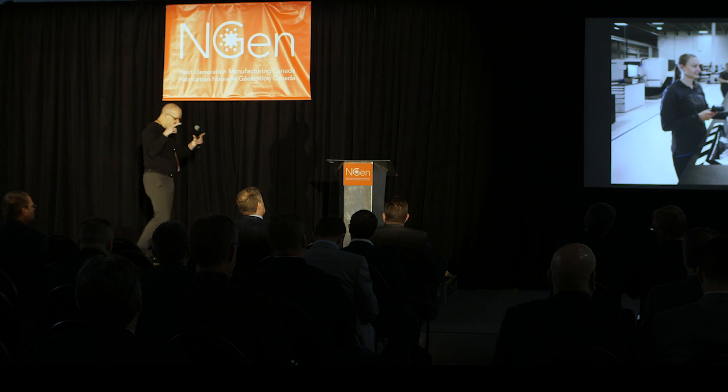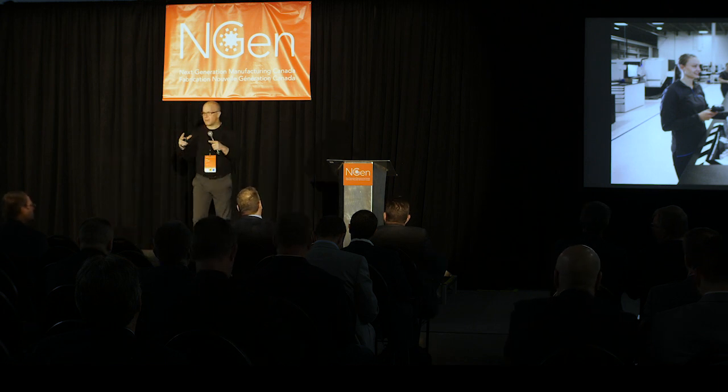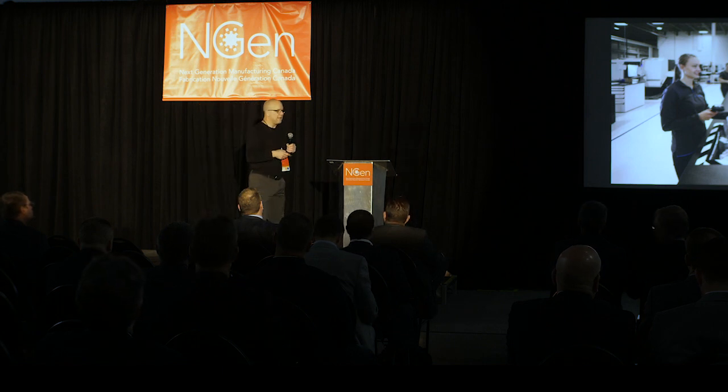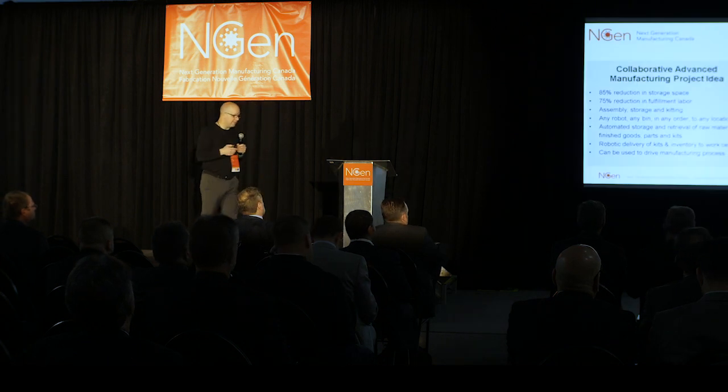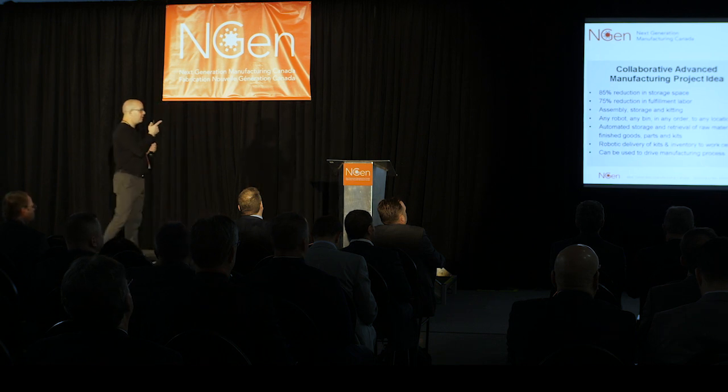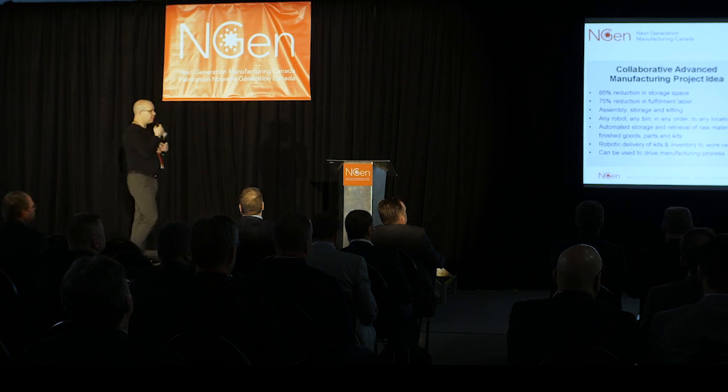Our robots work in our matrix and they're very, very efficient in there, but they can be directed anywhere in a facility in three dimensions. So we can deliver these kits of parts to any position in a facility just in time. This is actually an automotive facility — parts storage.